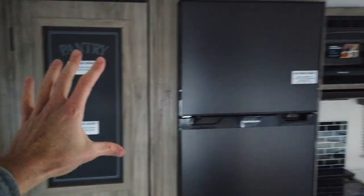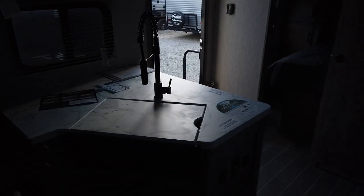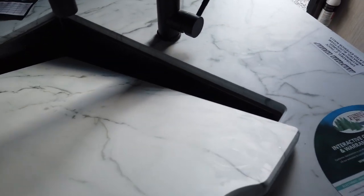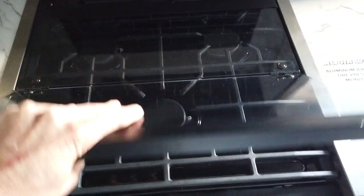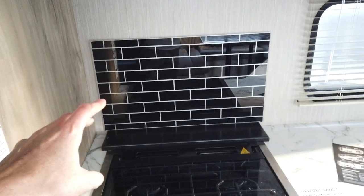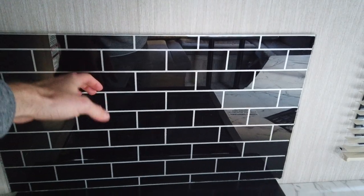In the kitchen there's a pantry, a 10-cubic-foot Furrion 12-volt refrigerator, microwave, oven, and range. The countertop is seamless — all one piece with no exposed edges. There's a black stainless steel sink with a high-rise faucet. The stove is a three-burner gas range. There's glass subway tile on the backsplash, which is easy to clean.